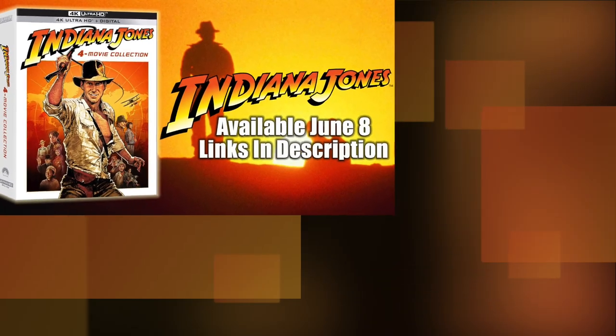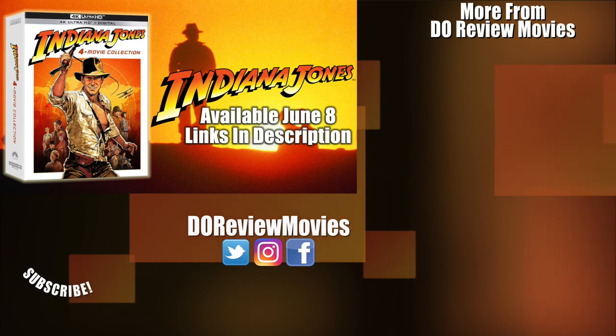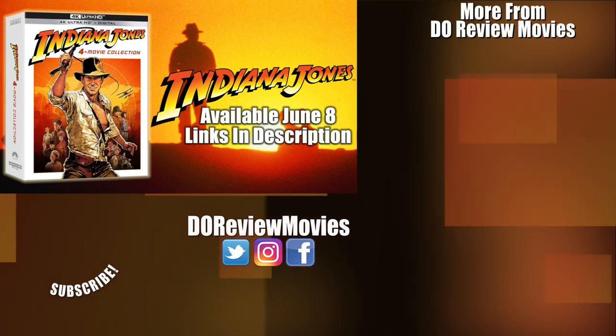The Indiana Jones 4-movie collection will be making its way onto 4K on June 8th, and if you want to pick any of these editions up, there are links for you in the description. Thank you as always for stopping by. Be sure to like, subscribe, all that fun stuff. You can find me on all social medias at Do Review Movies, and as always, I'm David O and we're done here.